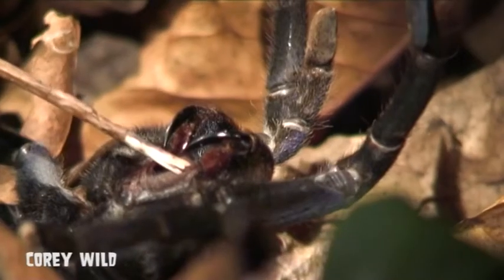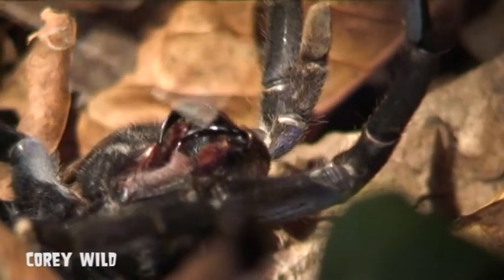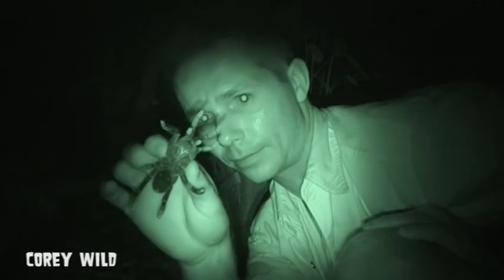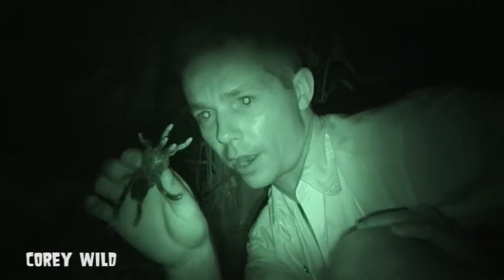These spiders can live up to ten years. Her fangs can actually get to ten millimeters — one centimeter — which is around the same size as a cobra's fangs. This is the tarantula from Thailand, a rainforest ambush predator.